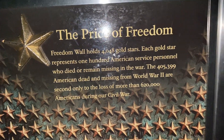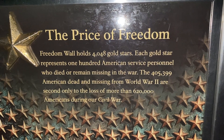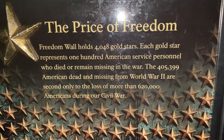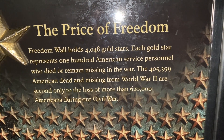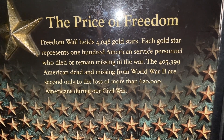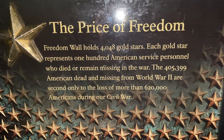Over here we've got the Price of Freedom wall. Freedom Mall holds 4,048 gold stars — each gold star represents 100 American service personnel who died or remain missing in the war. The 405,399 American dead and missing from World War II are second only to the loss of more than 620,000 Americans during the Civil War.